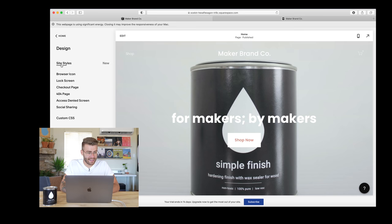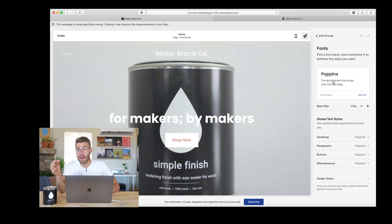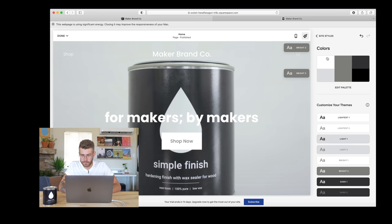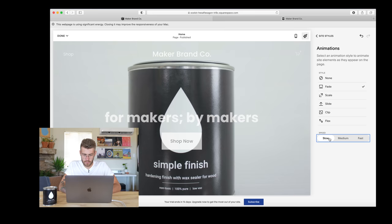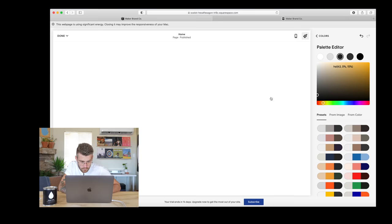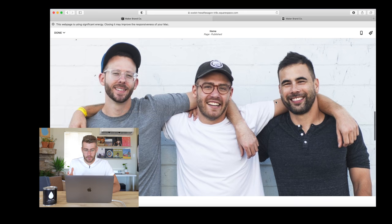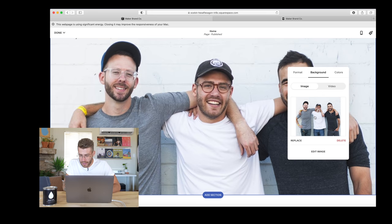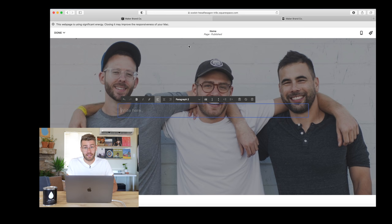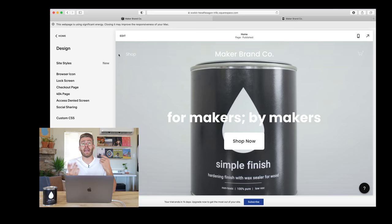Now we're going to pop over to the design tab and go to site styles. We're going to pick our font book — this one comes with Poppins, which I absolutely love. It's really simple, sans serif, classic but new. I do want to make everything a little bit larger, right around 21. Next, I changed our color palette to this basic monochromatic theme that I really like, then edited one of the gray tones down to a darker gray so it's a little bit more contrasted against the light background. Now our buttons are nice and black rather than that pop of color.